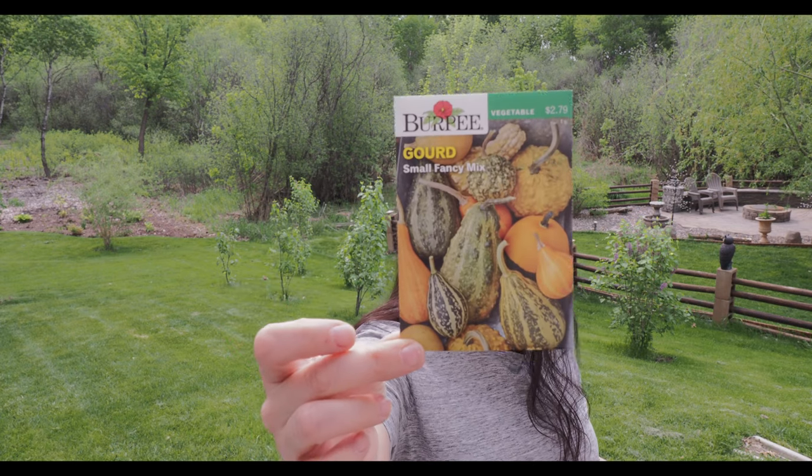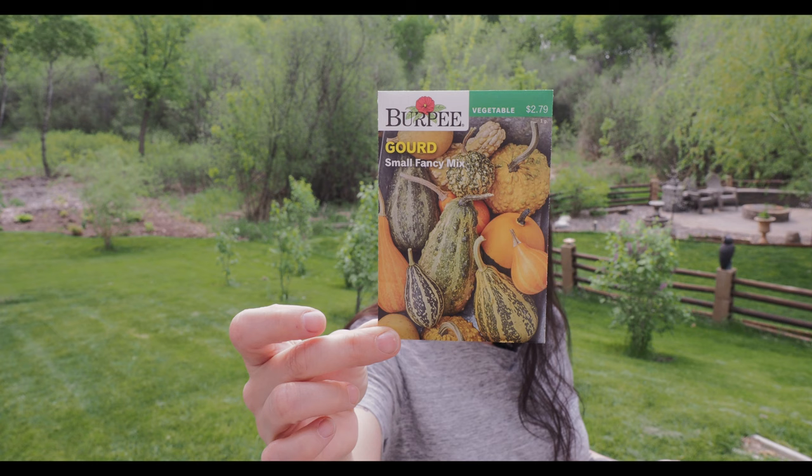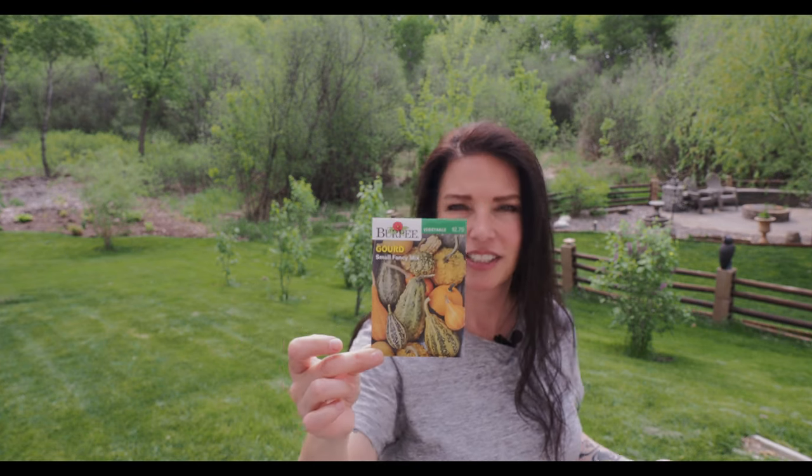Another one I'm going to be planting here is this small fancy mix of gourds. Gourds will take all the way to the end of the season — like in fall — to harvest, but I thought this would be really nice. There's a lot of space back there and they require a good amount of space to spread out. I thought I'd just decorate my front porch and maybe give some to my neighbors for the fall season. Another thing I've always wanted to do with gourds is grow them up an arch trellis you could walk through — I always thought that would be really cool, but maybe one day in the future.